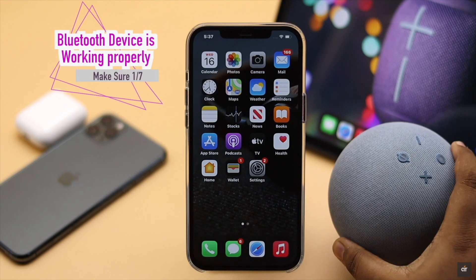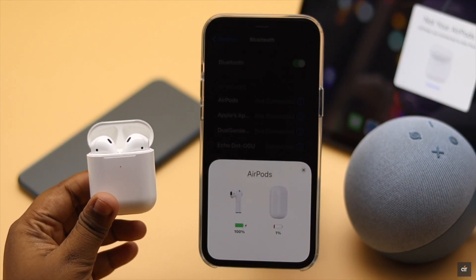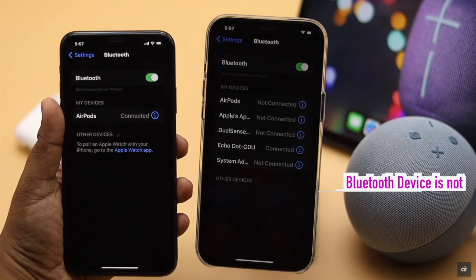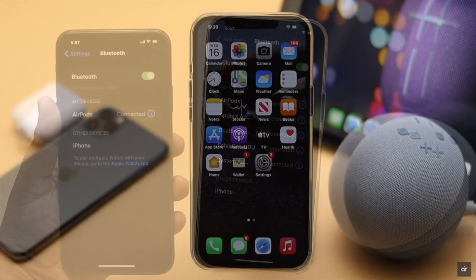First, make sure the Bluetooth device you are trying to connect is working. If the device does not have charge, battery, or the device is faulty, it won't connect to your iPhone. You also have to make sure the Bluetooth device you are trying to connect is not connected to any other devices and is in pairing mode. If it is not, it won't be paired with your iPhone.